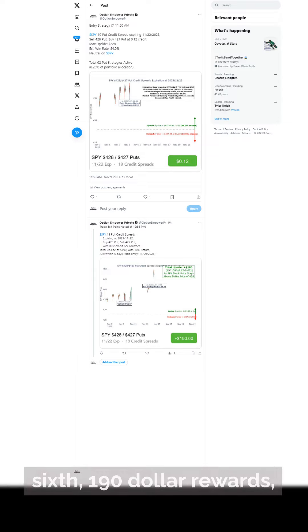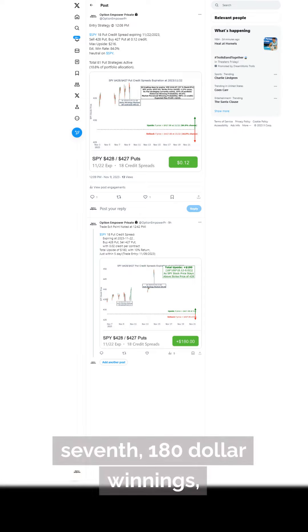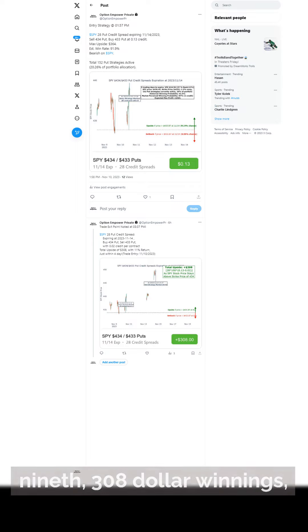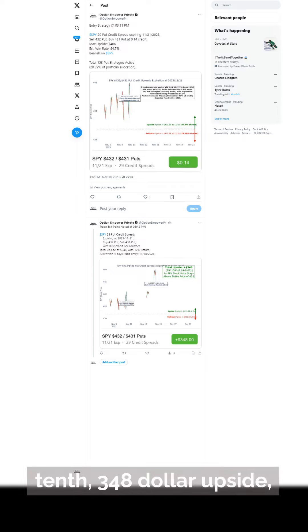Sixth, $190 rewards. Seventh, $180 winnings. Eighth, $260 rewards. Ninth, $308 winnings. Tenth, $348 upside.